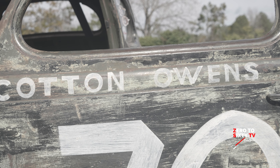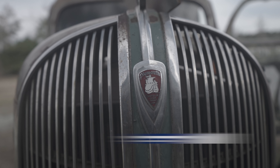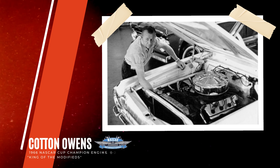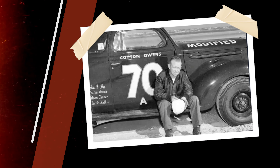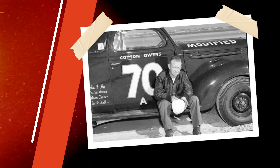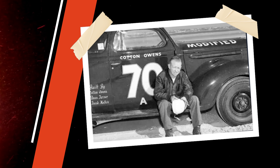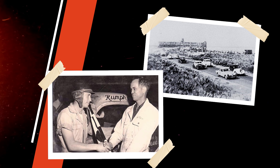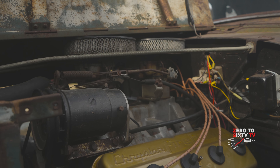All right Mike, so what do we have here? Cotton Owens number 70 on the door. It was a replica of the car he built and won the 1953 Daytona race with. And in 1953, this wasn't a stock car — it was modified. Modified because of the engine that came out in 1951. So they put the later model V8 engines in there with more horsepower. They could run multiple carburetion and modify the exhaust.